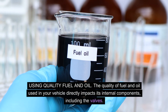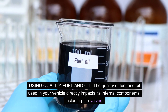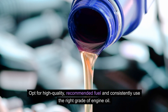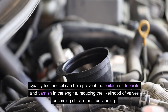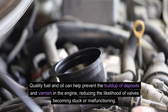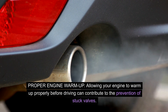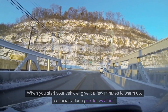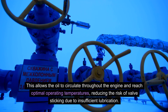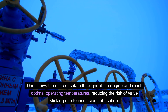Using quality fuel and oil — the quality of fuel and oil used in your vehicle directly impacts its internal components, including the valves. Opt for high-quality, recommended fuel and consistently use the right grade of engine oil. Quality fuel and oil can help prevent the build-up of deposits and varnish in the engine, reducing the likelihood of valves becoming stuck or malfunctioning. Proper engine warm-up — allowing your engine to warm up properly before driving can contribute to the prevention of stuck valves. When you start your vehicle, give it a few minutes to warm up, especially during colder weather. This allows the oil to circulate throughout the engine and reach optimal operating temperatures, reducing the risk of valve sticking due to insufficient lubrication.